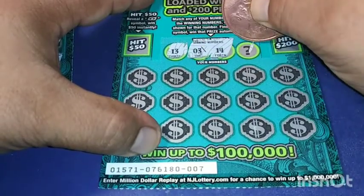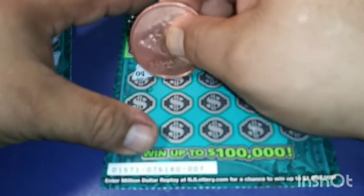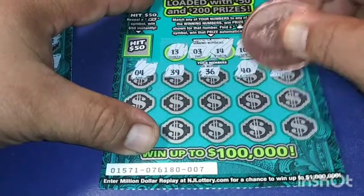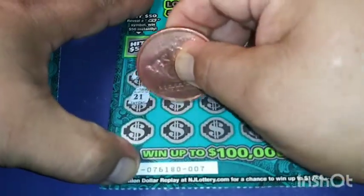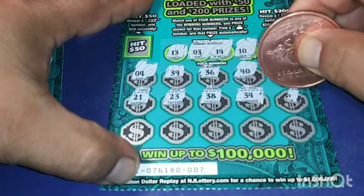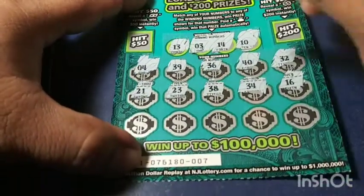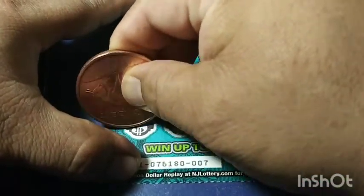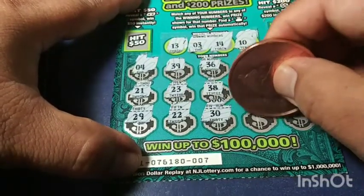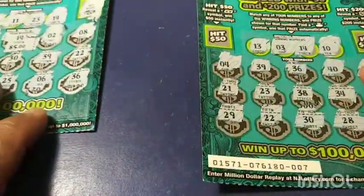Number three, 14 again, baby doll four, 39, 36, 40, 32, 21, Michael Jordan 38, 34, 16, 29, 22, 30, 28, and 33. Okay, only one win.